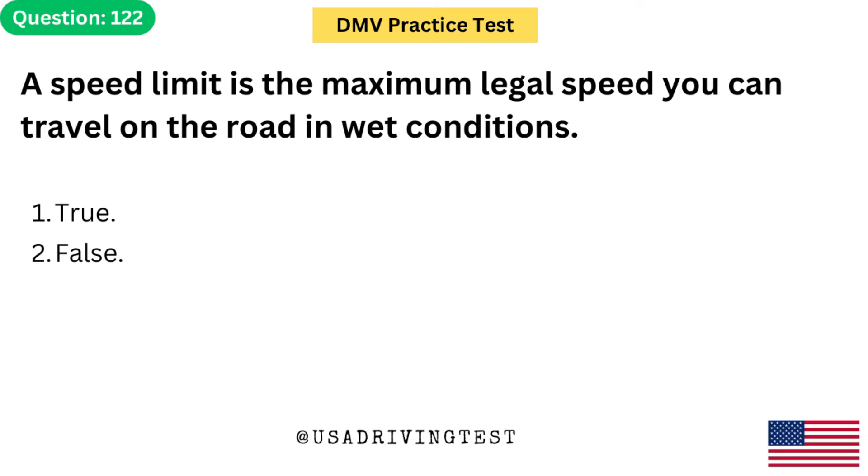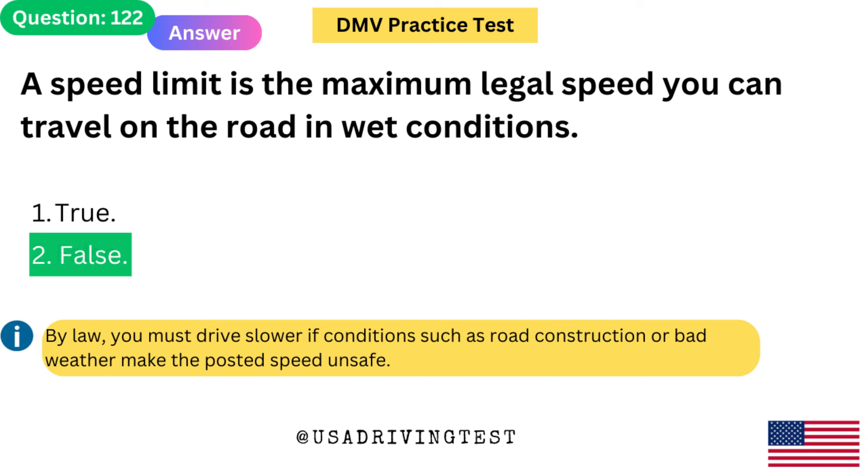A speed limit is the maximum legal speed you can travel on the road in wet conditions. 1. True. 2. False. The answer is 2: False. By law, you must drive slower if conditions such as road construction or bad weather make the posted speed unsafe.